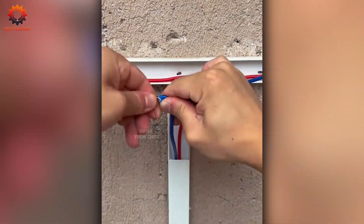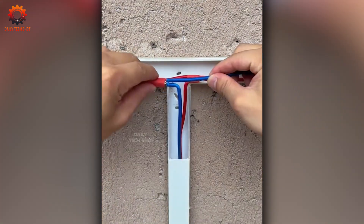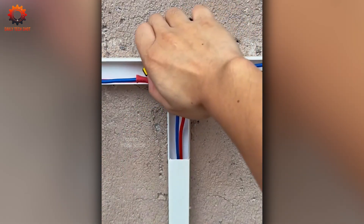Handling wires is simple with the perfect tool. This helper makes every connection faster, easier, and more precise than ever.